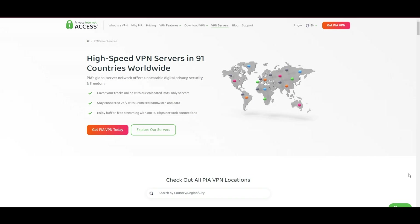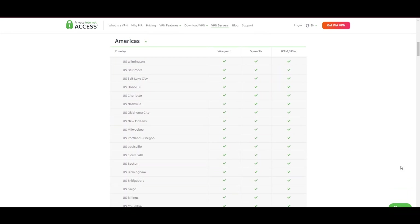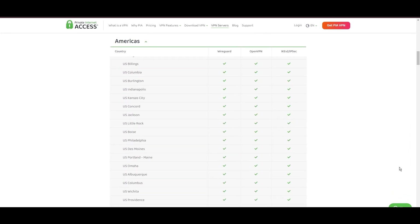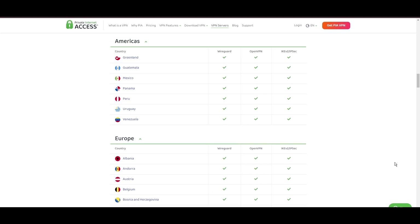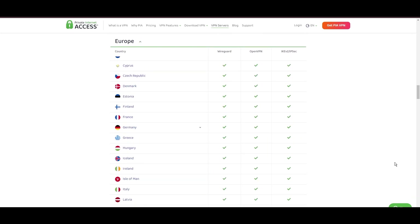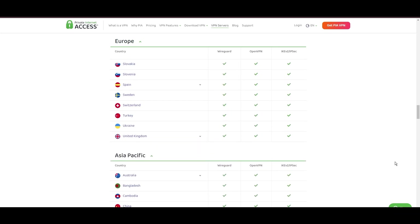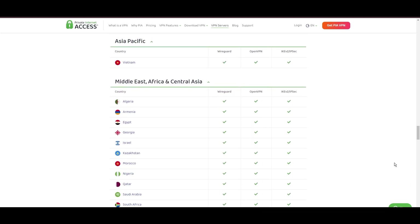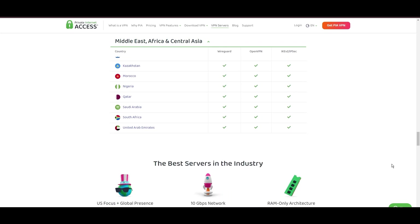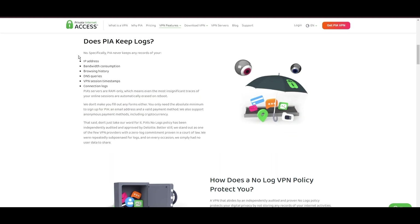Stepping into the spotlight with a formidable network, Private Internet Access — PIA — VPN shines for its unparalleled range of over 35,000 servers globally. This massive server network surpasses giants like NordVPN and Surfshark, solidifying PIA's position as the preferred choice for those valuing server diversity and accessibility. At the core of PIA's appeal is its commitment to swift and seamless connectivity, whether it involves streaming, browsing, or secure access to various online platforms, guaranteeing a smooth and uninterrupted experience.